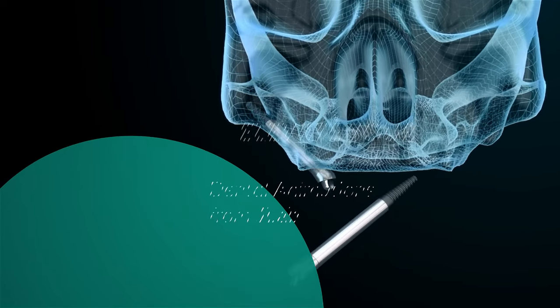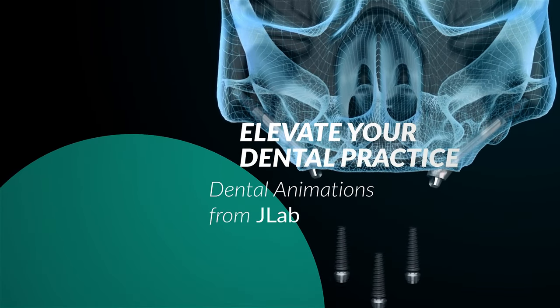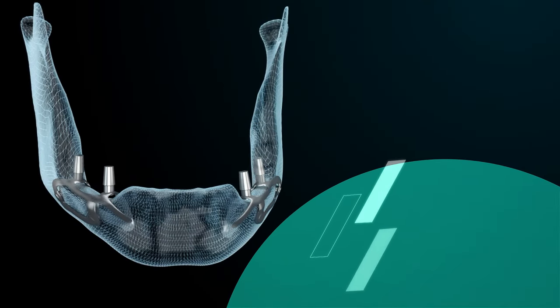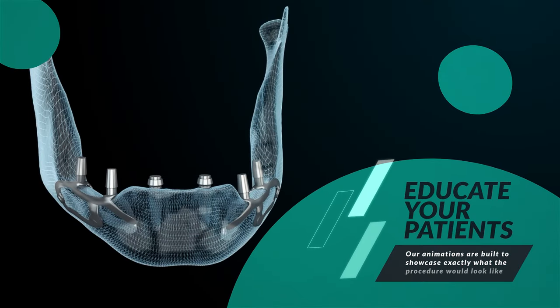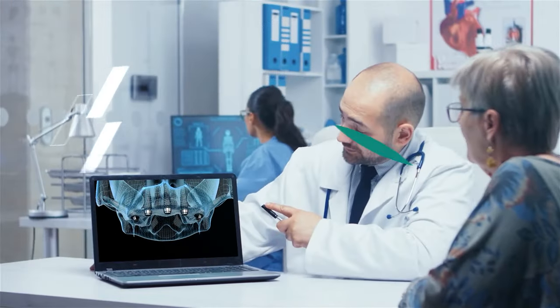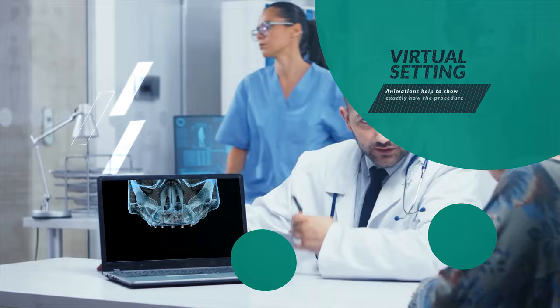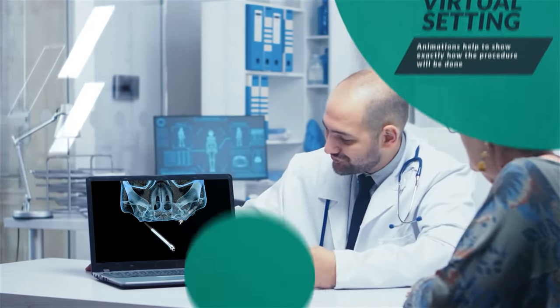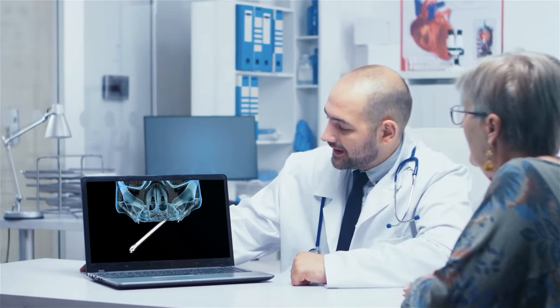Get ready to elevate your dental practice with cutting-edge dental animations from JLab. Our animations are built to showcase exactly what the procedure would look like and educate your patients in a completely new way. Instead of having to explain everything verbally, you can have our animations help to show exactly how the procedure will be done in a virtual setting while communicating at the same time.